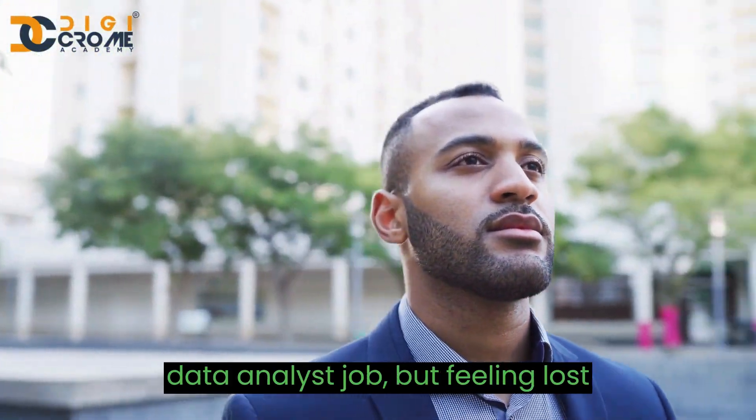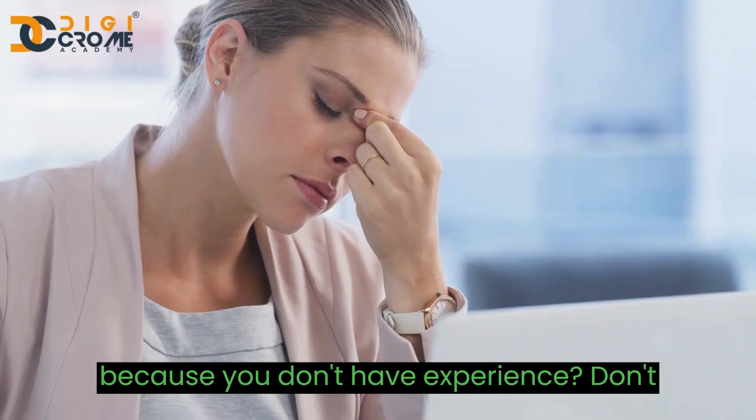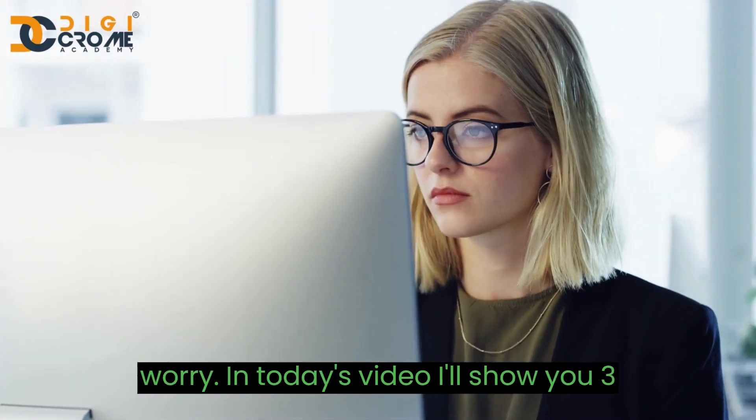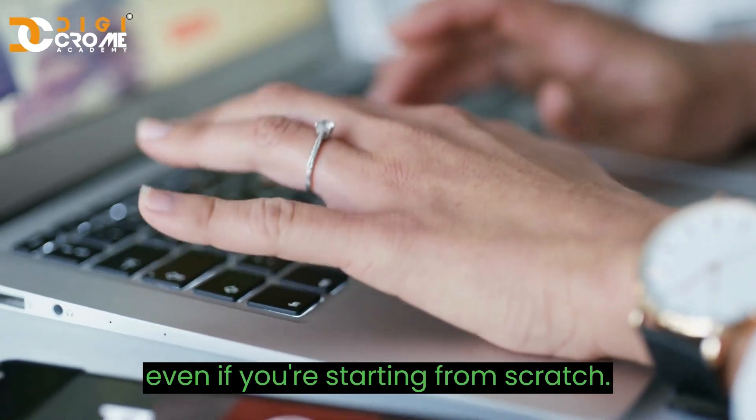Are you dreaming of getting your first data analyst job but feeling lost because you don't have experience? Don't worry! In today's video, I'll show you three simple steps to help you get that job, even if you're starting from scratch.